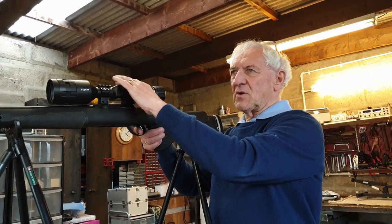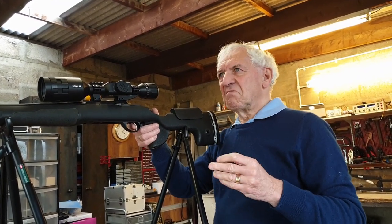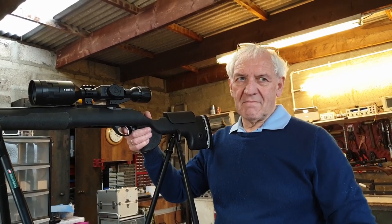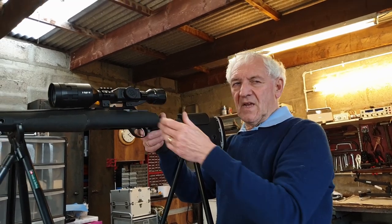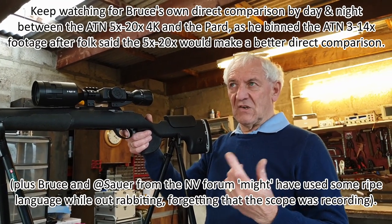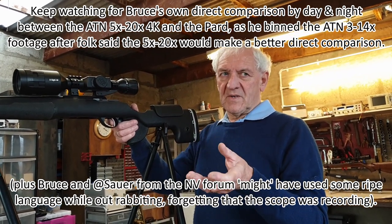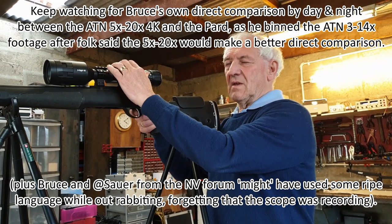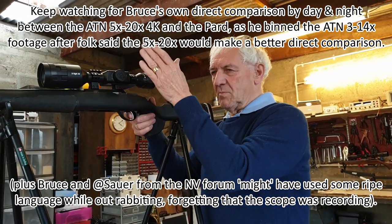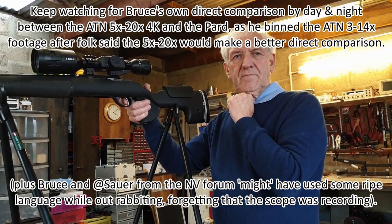With the PARD you're at 6.5 or 13 with PiP doubled up again, whereas with the X-Sight you can go right down to 3x and increase in steps of 0.1, right up to about 37x - though at that level of magnification you're not getting much detail. Because this is a 3 to 14, the image pixelates quite quickly, so even at 14x the image is nothing like as good as the PARD at 13x.